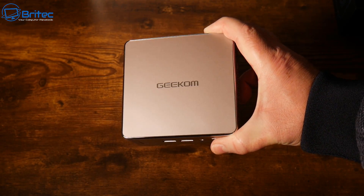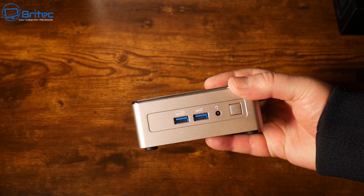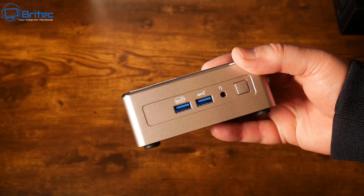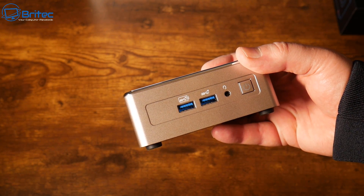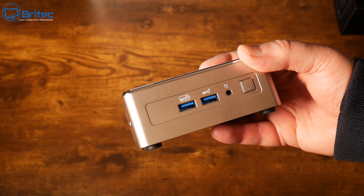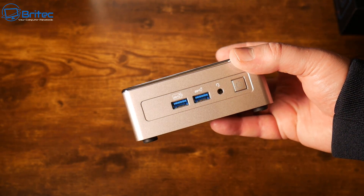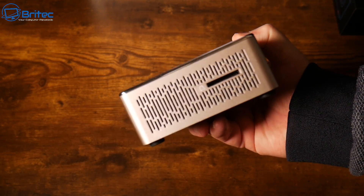This is the actual mini PC, and you can see that rose gold look. On the front we have two USB 3.2 Gen 2 ports, a 3.5mm headphone jack audio input, and the power button.